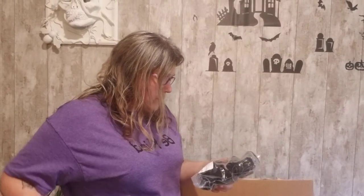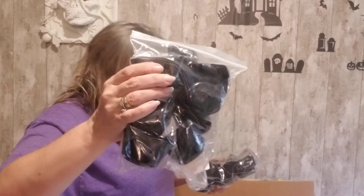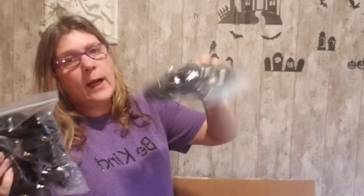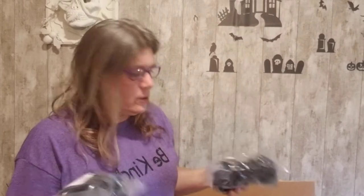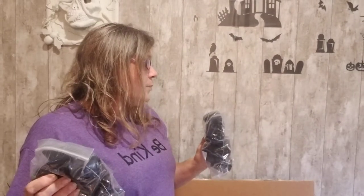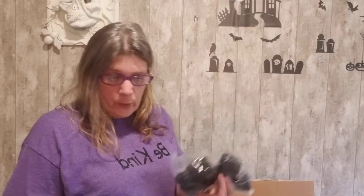Here we have two packs of two-inch protective caps — they're black. These are great for furniture: chair legs, desk legs — stuff like that so you don't want to ruin your floors.